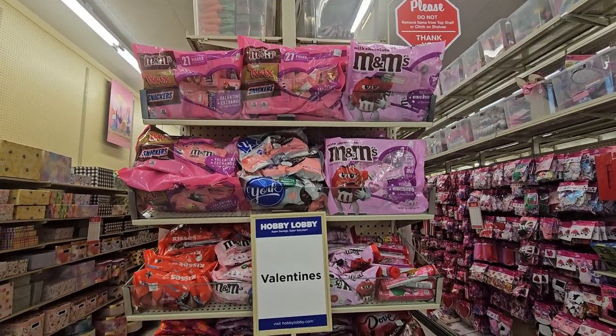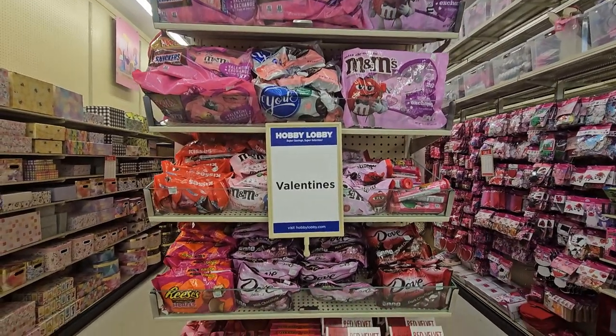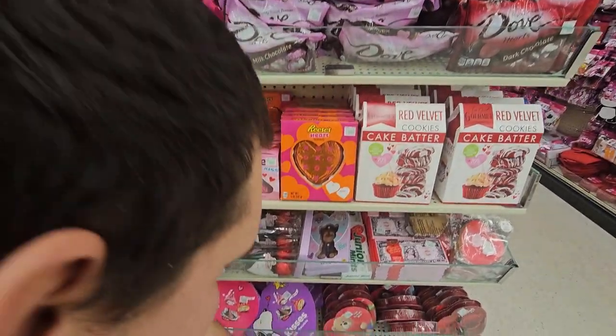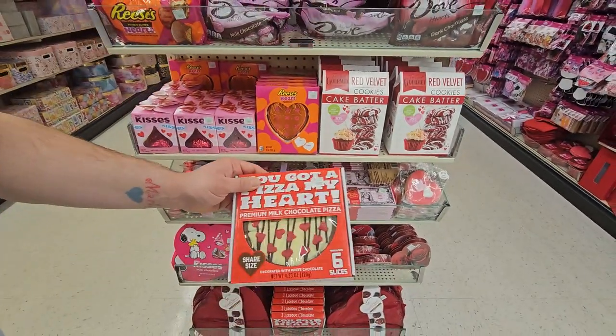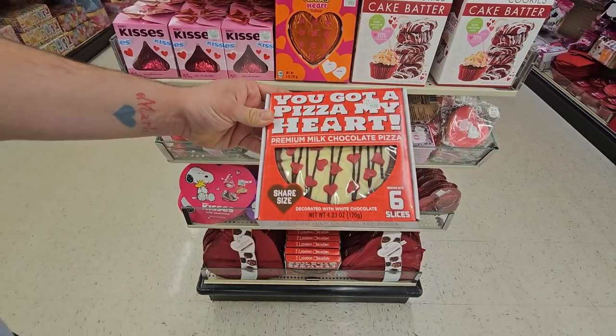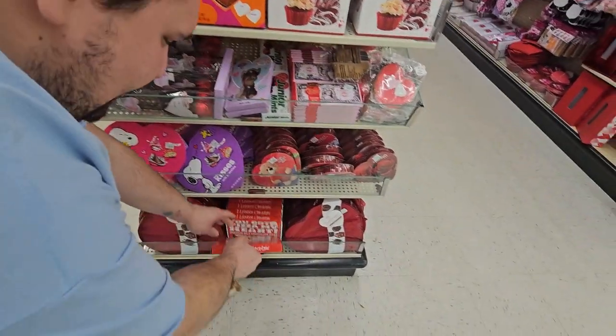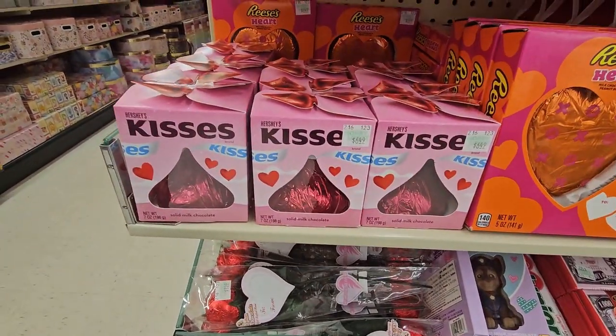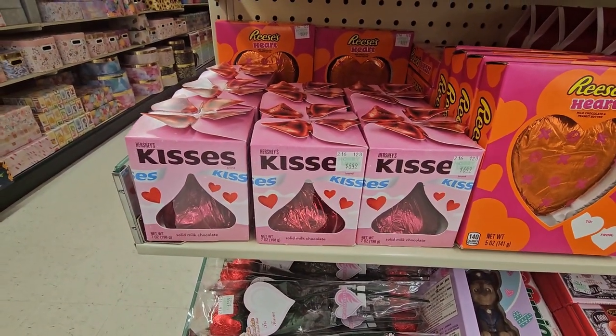Plenty of yummy Valentine's Day candy — cake batter right here. And this thing right here — 'Pizza my heart' — that is super cute! Here's the big Hershey's Kiss display. We used to have a friend that would have a bag of Kisses and ask 'You want a kiss?'